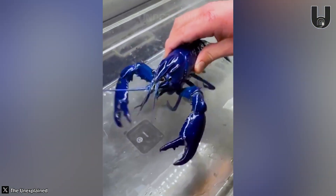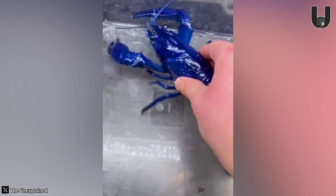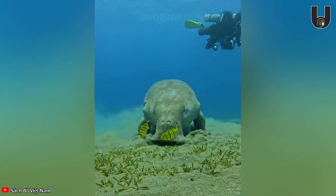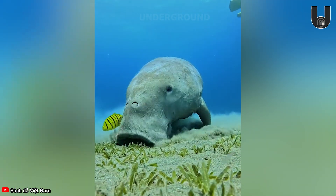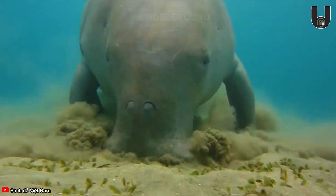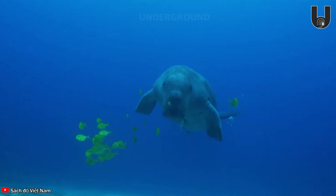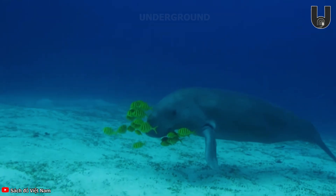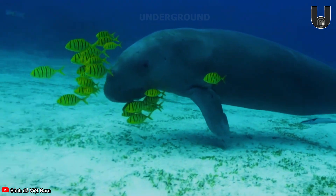Seeing a blue lobster is an extremely rare opportunity, as they occur at a rate of just one in two million. The Dugong, an endangered marine mammal with the scientific name Dugong dugon, is listed in both Vietnam's Red Book and the IUCN Red List. They help maintain the balance of marine vegetation by feeding on seagrass, which prevents it from becoming overgrown and helps keep the ocean environment clean.